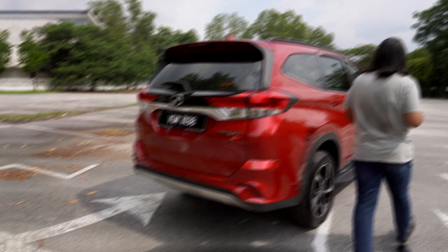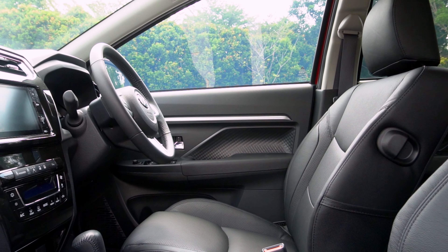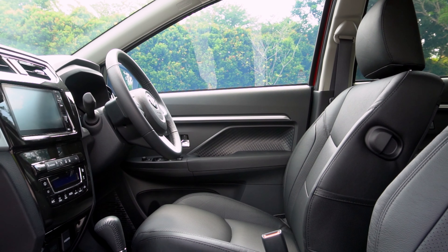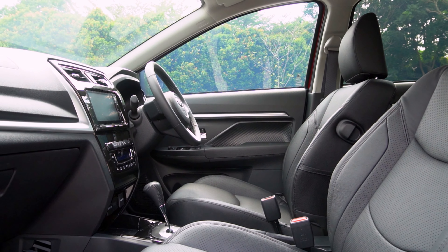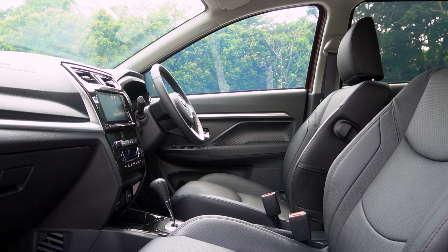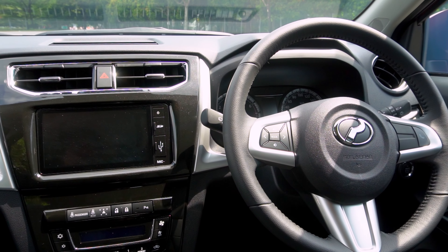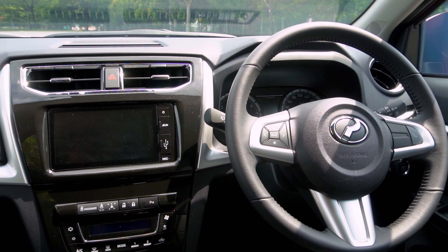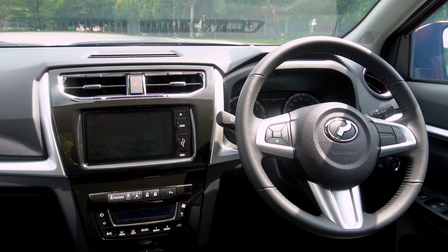Inside the Perodua Aruz, what immediately hits you is the fact that it is exactly the same as it used to be. You have the same dashboard architecture, the same dials, the same steering wheel — everything in here is the same as when the car was launched. That's not necessarily a bad thing because the Perodua Aruz has a very modern interior design — very good for Perodua, for that matter. There is a lot of emphasis on horizontal lines to emphasize the width of the vehicle, and everything is laid out very logically.